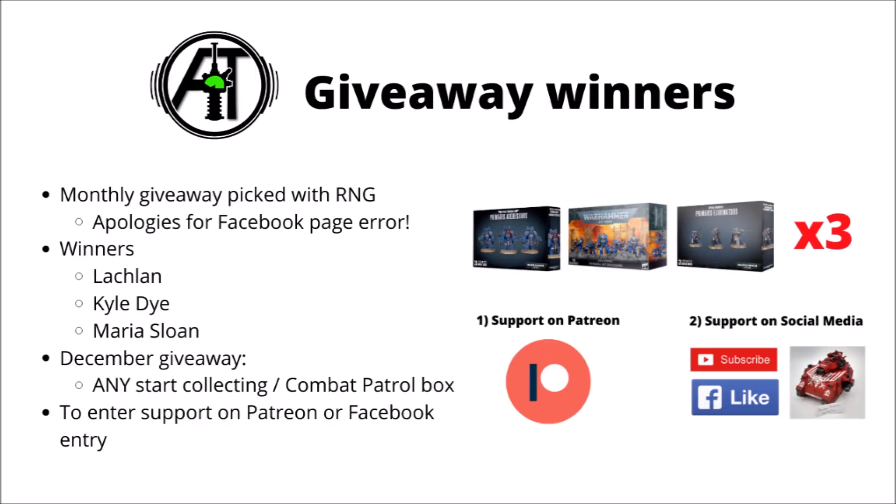As I'm sure a lot of people will be aware by now, I do run a monthly giveaway on the channel, and the November one was for a box of Aggressors, Eliminators, and Intercessors. Three people will be winning all three of those boxes, and those have now been picked. You can either enter via supporting on Patreon, or by posting a picture of a miniature on the Facebook post which comes out on the first of the month.